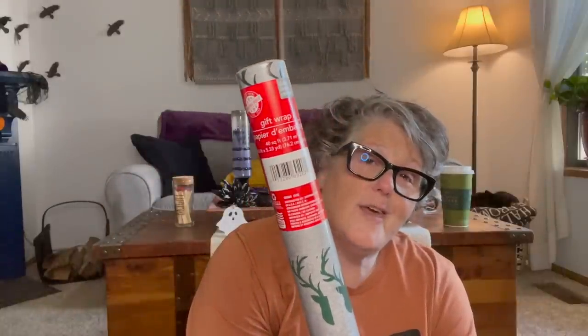So I've got this Dollar Tree haul for you — most of it is holiday, Christmas. Let's be honest, it's all Christmas stuff. So I picked up some gift wrap. I love this one with the deer on it. You could use this to decorate if you do a rustic style. This is Holiday House, which is Dollar Tree, and it's 40 square feet. On the back they have a grid to help you cut. I love these for decorating but also for wrapping presents — I thought the boys' gifts for my brothers would look fun in that.